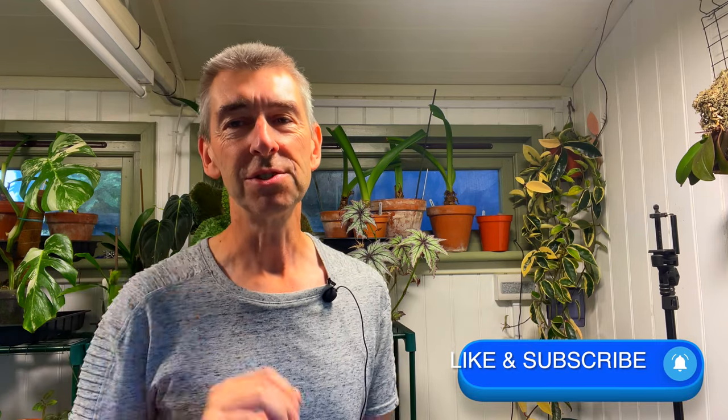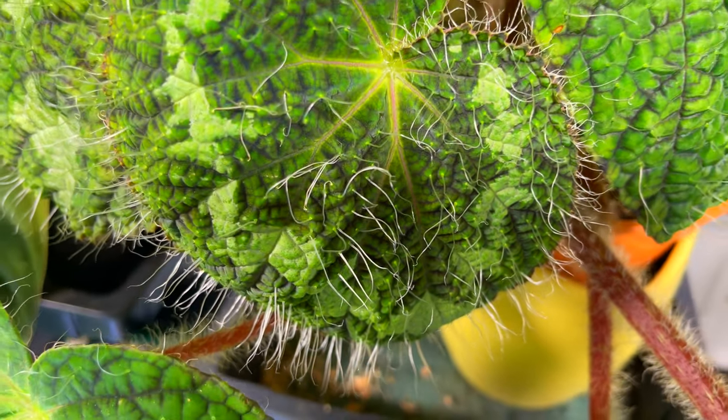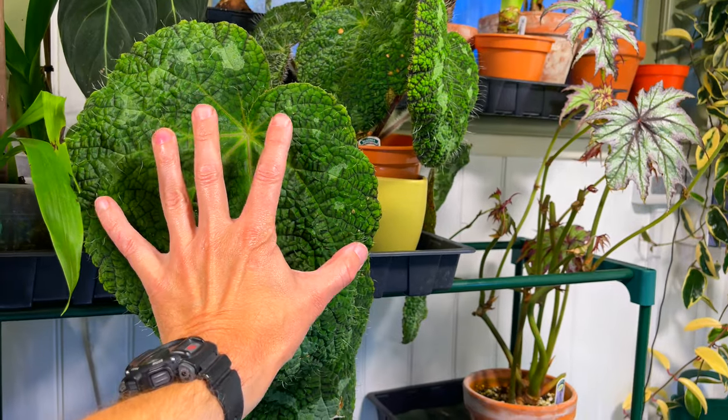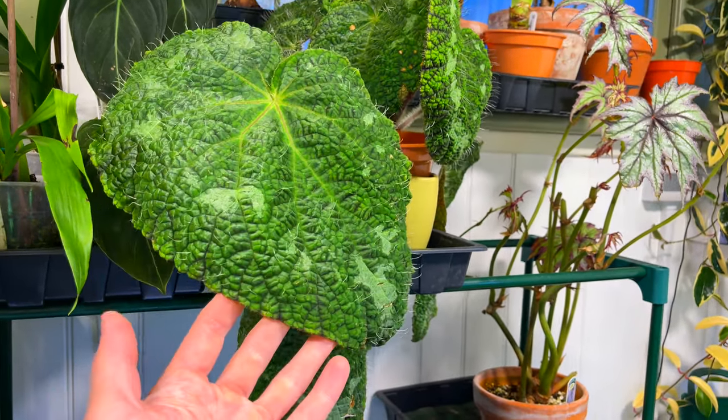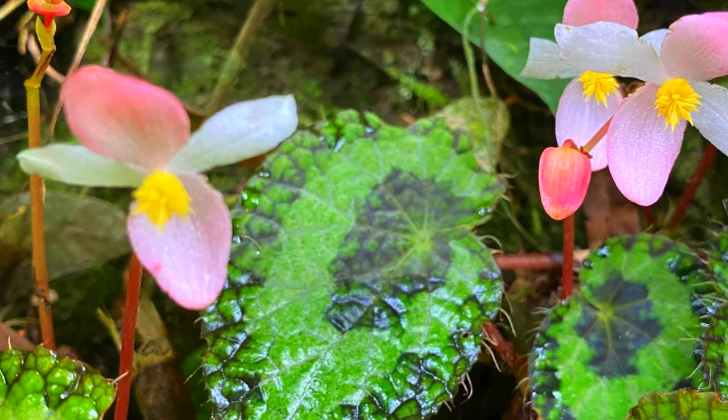The word longiciliata refers to the hairs — cilia — and goodness they are rather long. It apparently uses these to absorb moisture from the atmosphere of the forest, and apparently this also enables it to tolerate periods of drought. I believe the leaves can get up to a foot across in the wild, and mine aren't that far off. I've also read it has pretty flowers, of which I'll try and find a photo and put on screen for you.